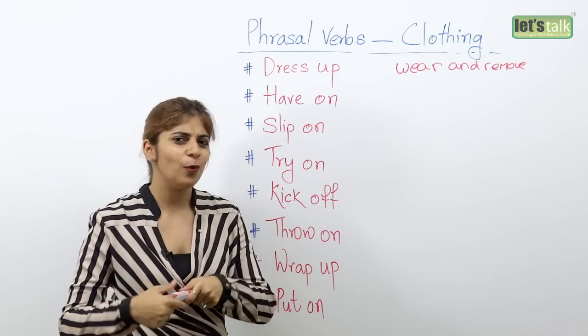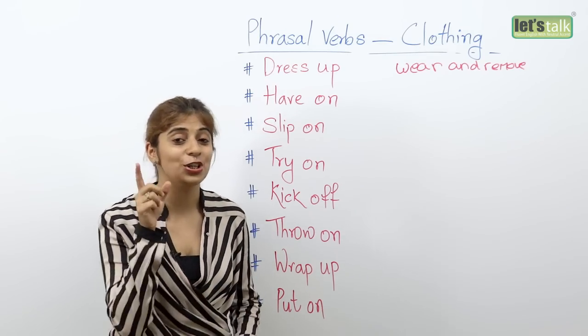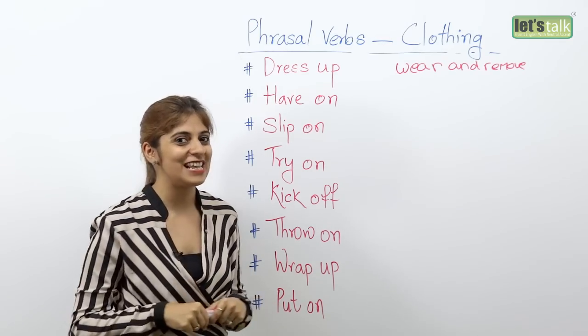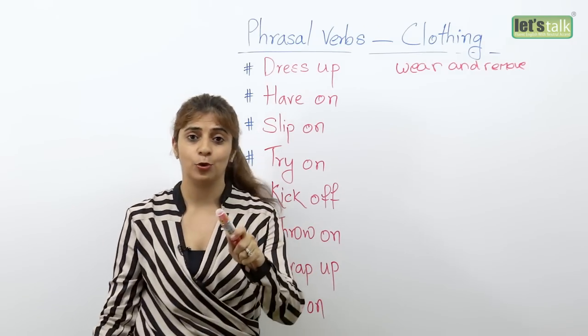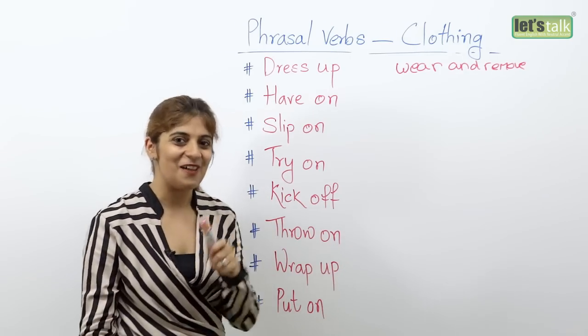But when you're learning English, wouldn't it be better to learn new words or new phrases that you can use related to clothing? Well that's what we're gonna learn in today's lesson. We're gonna look at some phrasal verbs that would help you to talk about wearing clothes and removing them. So let's get started.